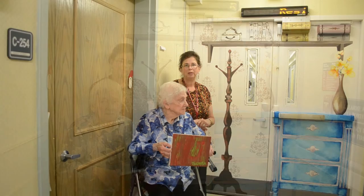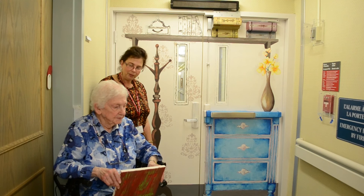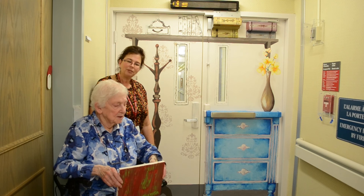We love it here. The nurses take very good care of my mom, and the food is great, and the people are very wonderful, and mom loves to get out to do the activities and everything. So it's just great here.